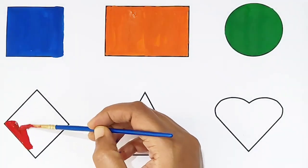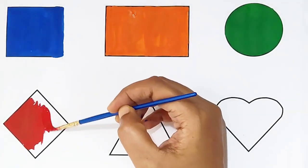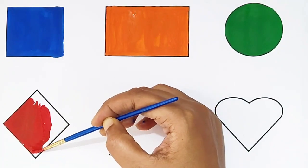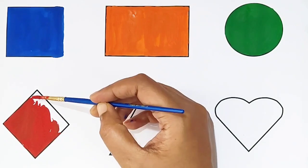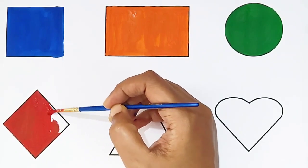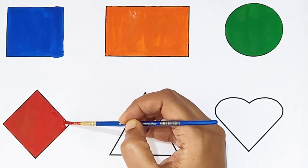Rhombus shape! Red color. What shape is this? Rhombus! Red color. Rhombus shape, red color. What shape is this? Rhombus, red color.